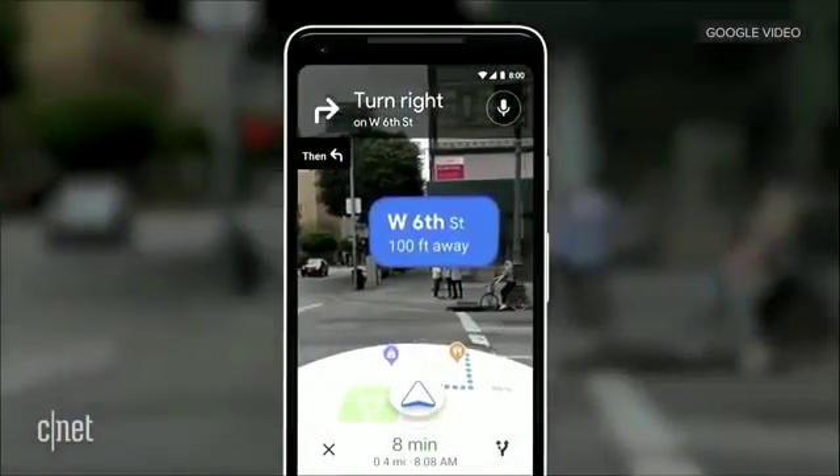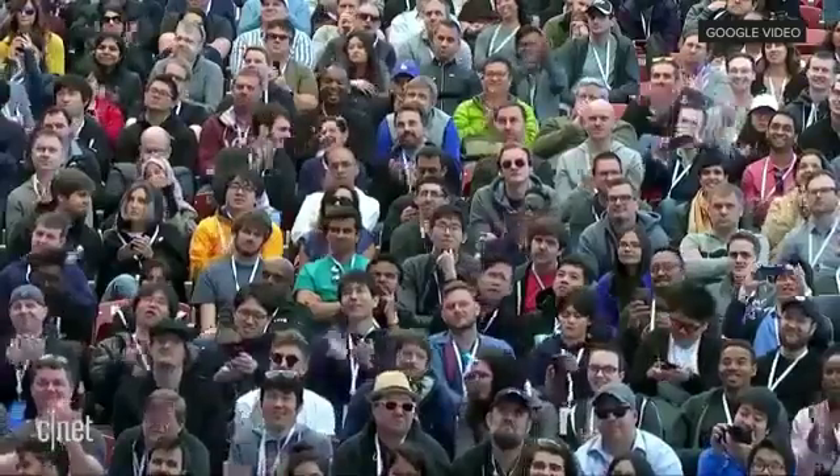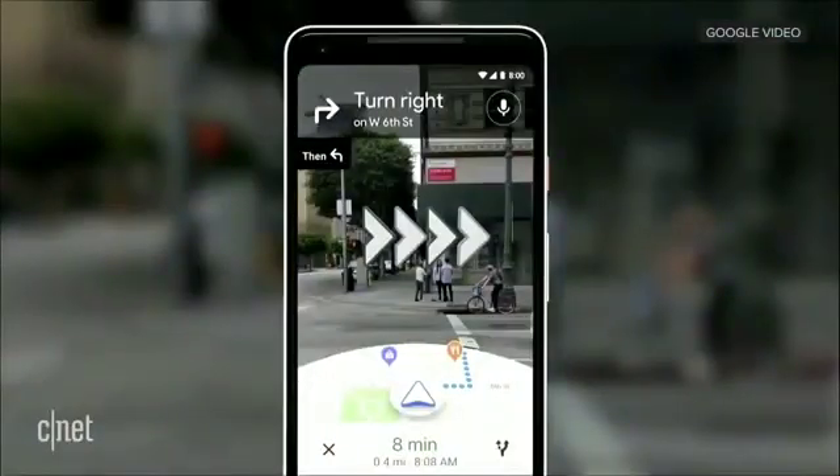You open the camera, and you instantly know where you are — no futzing with the phone. All the information on the map, the street names, the directions, right there in front of you. Notice that you also see the map, so that way you stay oriented.